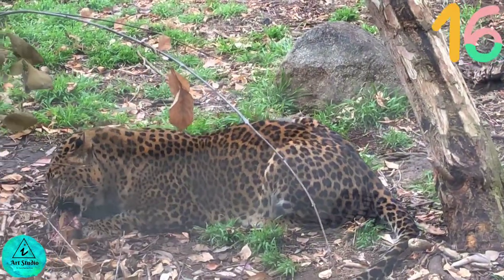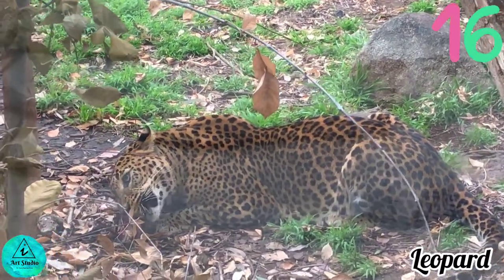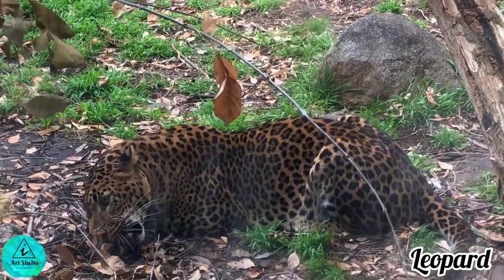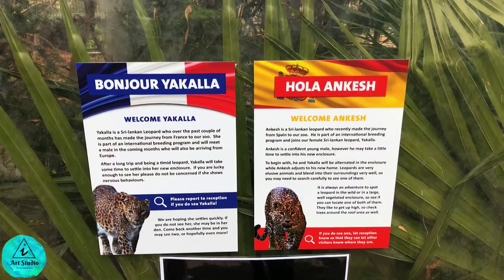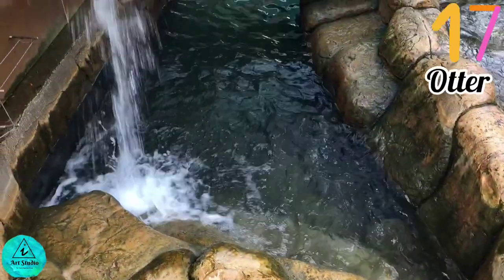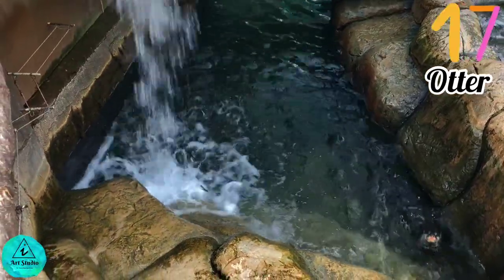There are two Sri Lankan leopards in the zoo. It is always adventurous to spot a leopard eating its prey. This leopard has been listed as endangered on the IUCN Red List.